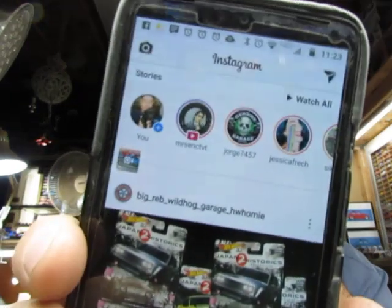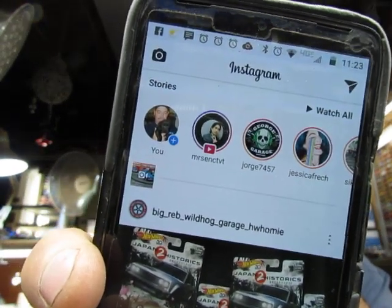Now, I've uninstalled and reinstalled it and updated it twice, and I could post a picture on it. But it's just the videos hang.